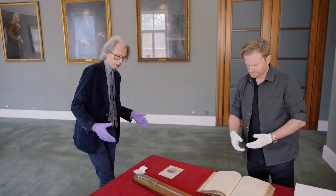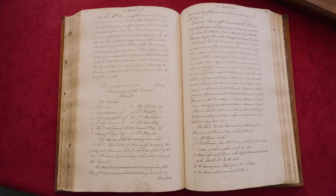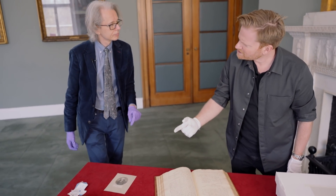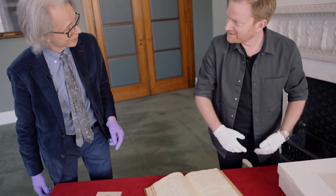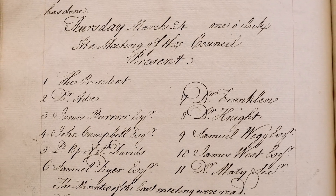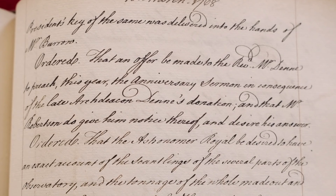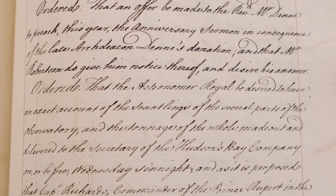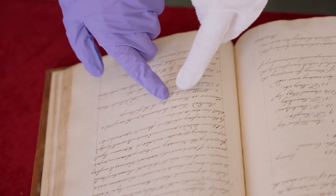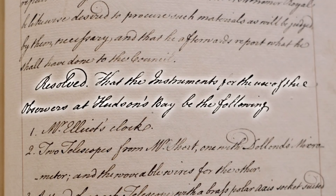And just so that we know that Ramsden was making instruments for the Royal Society, we have a little list of them here in our council minutes. This is from a meeting — you can just read the date there, Brady. March the 10th, 1768, which if memory serves correctly was a Thursday. These are minutes of a meeting — why is this relevant to Ramsden, Keith? Council is the ruling body of the Royal Society — senior fellows who look after policy — and what they're doing here is looking at instruments they're going to send to Hudson's Bay for observations.